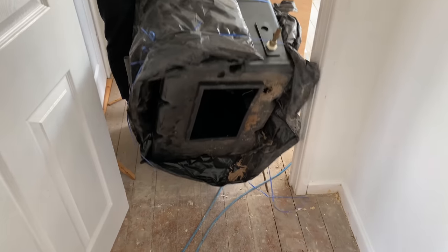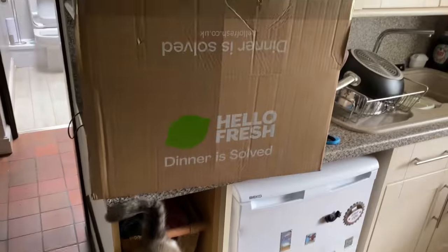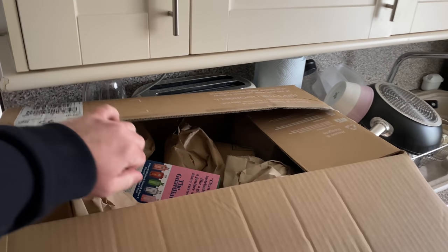Our Hello Fresh box has just been delivered - five meals for two people in one box! We've really enjoyed these and paid for it ourselves - we used someone else's discount code and got the first box for five pounds, then thirty pounds after thirty percent off. We have our own code in the description box so you can get your first box for five pounds too. We've shown what we've cooked and we'll do the same this week.